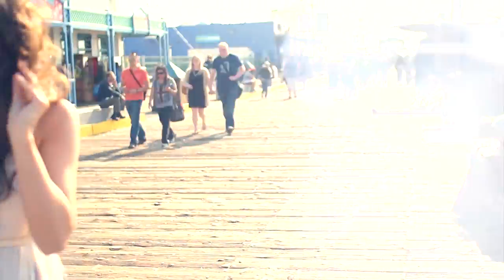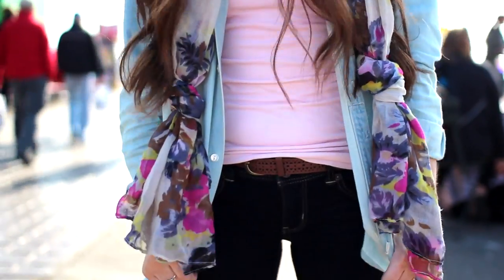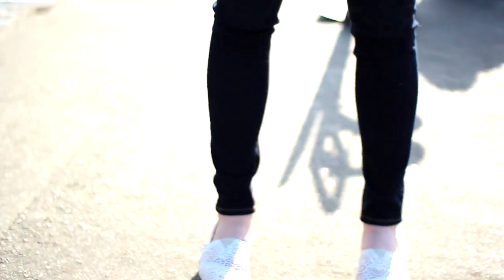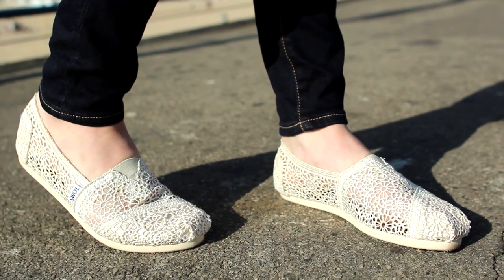My friend Casey has been in town visiting, so I thought it would be cool to show you guys her idea for a spring break outfit. Her shirt is from Aritzia, her jeans are from American Eagle, and she's also wearing these really cute Toms which I absolutely love — I actually have a pair myself.